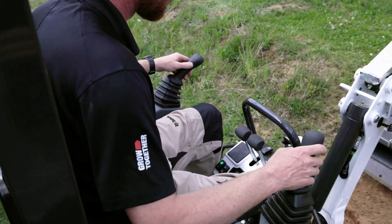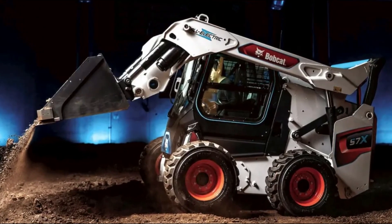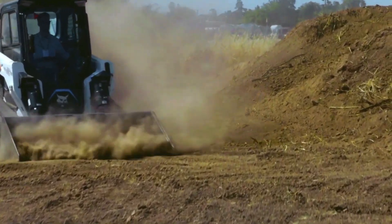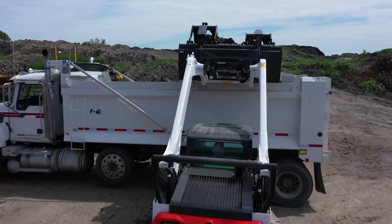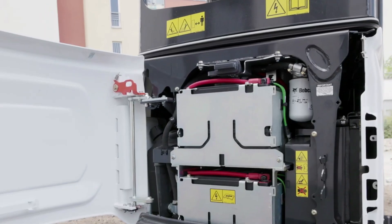The new all-electric skid steer loader from Bobcat is the first mass-production compact loader that would only use electricity to power all its functions. This is a standard Bobcat loader just like the average diesel-powered version, but it features only an electric engine and a huge lithium-ion battery instead of the standard diesel engine.